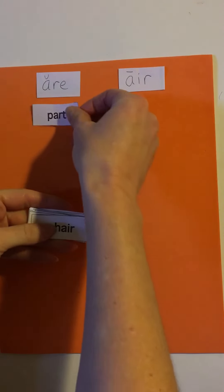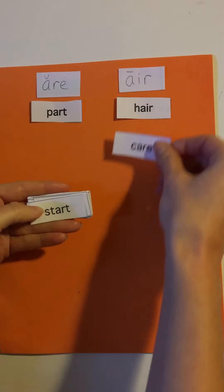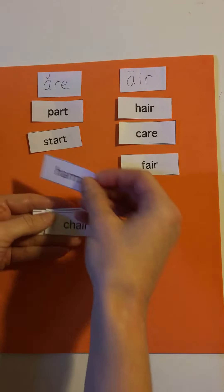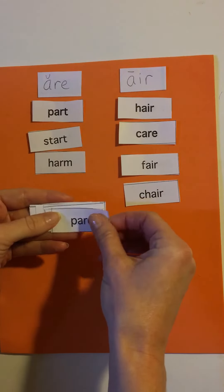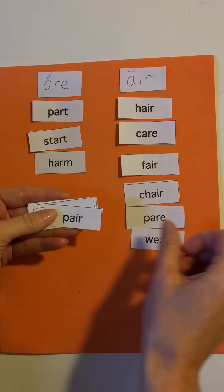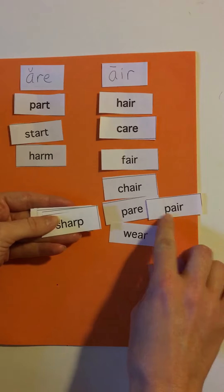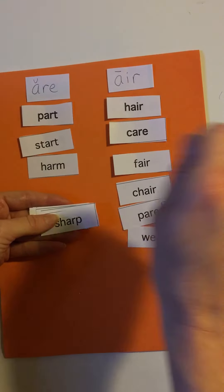Part, art, hair, care, start, fair, harm, chair, pair, wear, pair. Oh, we got another pair. Look, there's a pair of pairs! This means that there's two, and this is a pair to pair down something.